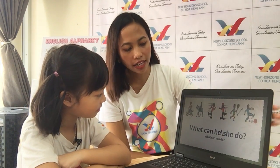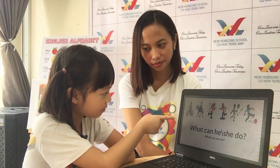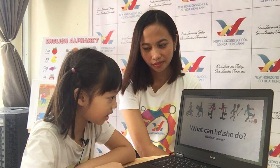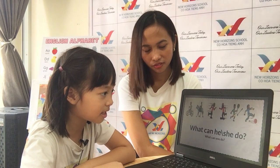Okay, now, what can they do? Can you describe? What can they do? He can ride a bike. He can ride a horse. She can skate. She can skateboard. He can play tennis. She can play football. Wow, very good.